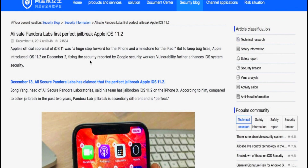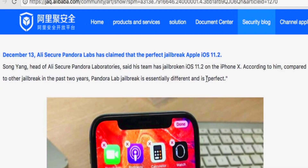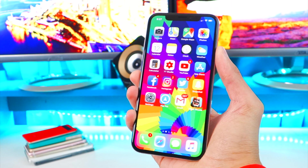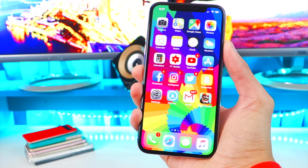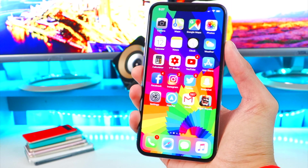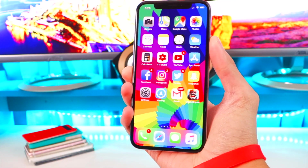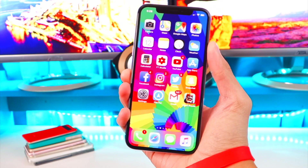Here's a blog post they posted, which I'll translate. Song Yang, head of Alibaba Secure Pandora Laboratory, said his team has jailbroken iOS 11.2 on the iPhone X. Compared to other jailbreaks in the past two years, Pandora Lab's jailbreak is essentially different — it is fully untethered and allows full root access, meaning you can turn off your device, turn it back on, and Cydia and all your tweaks will still be working.